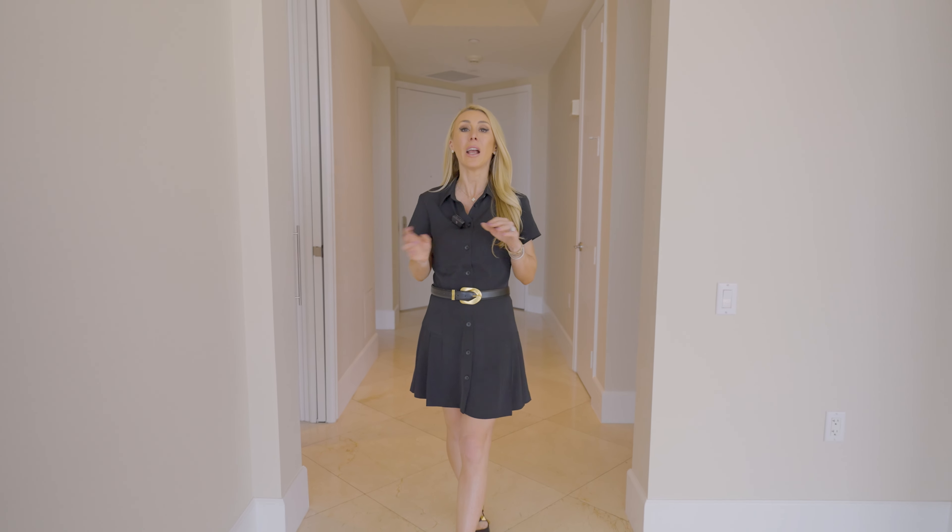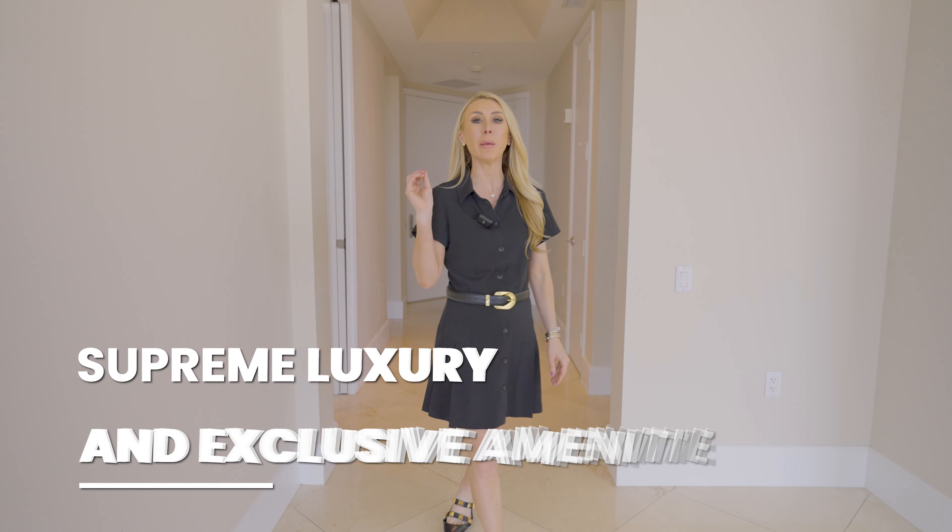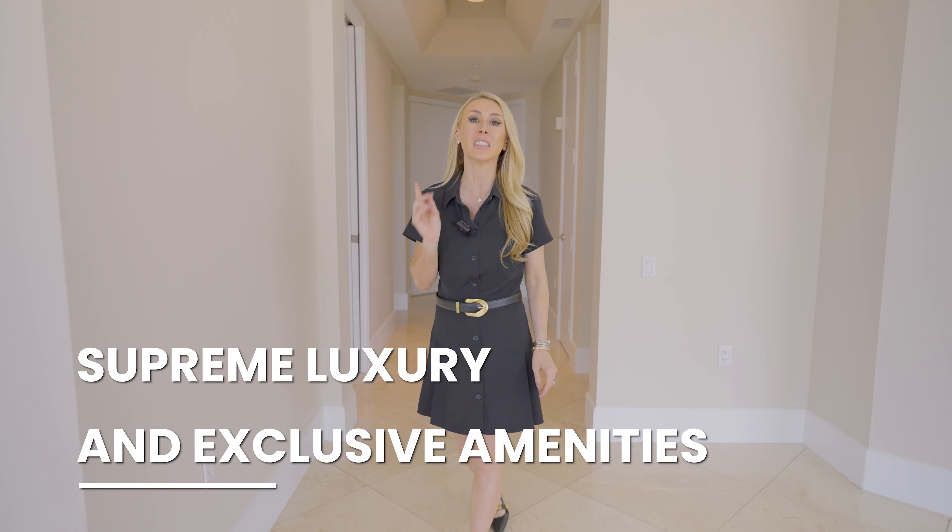Imagine living in a place where every detail is supreme luxury and the amenities are as exclusive as your residence. Welcome to Turnberry Place. I'm going to do a video on everything you need to know, so let's get into it.